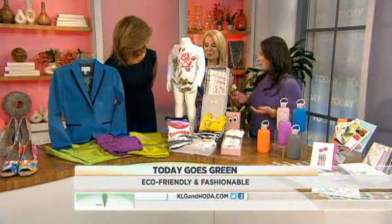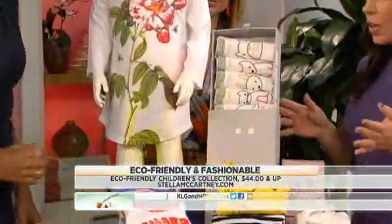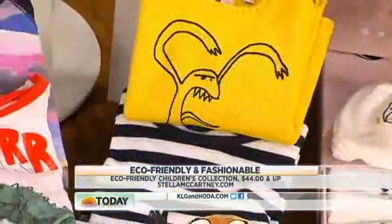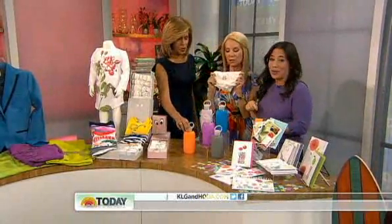Stella McCartney — somebody forgot their pants! Stella McCartney, who has long been known for her eco-friendly line, is now becoming more known for her kids' line at StellaMcCartneyKids.com. All of the clothing is 100% organic cotton, from newborn stuff all the way up to 14-year-olds. Really cute — look at these little underwears!